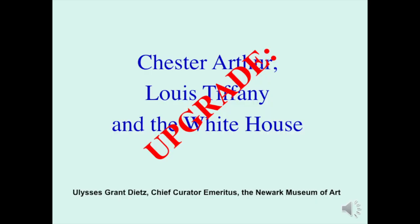We hope you enjoy his lecture in this format. Thank you. Hello, I'm Ulysses Dietz, Chief Curator and Curator of Decorative Arts Emeritus at the Newark Museum. Today, in honor of the exhibition of Richard G. House's remarkable collection of works by Louis Comfort Tiffany, I'm going to take a look at Louis Tiffany's work at the White House. The title of my talk is Upgrade: Chester Arthur, Louis Tiffany, and the White House.